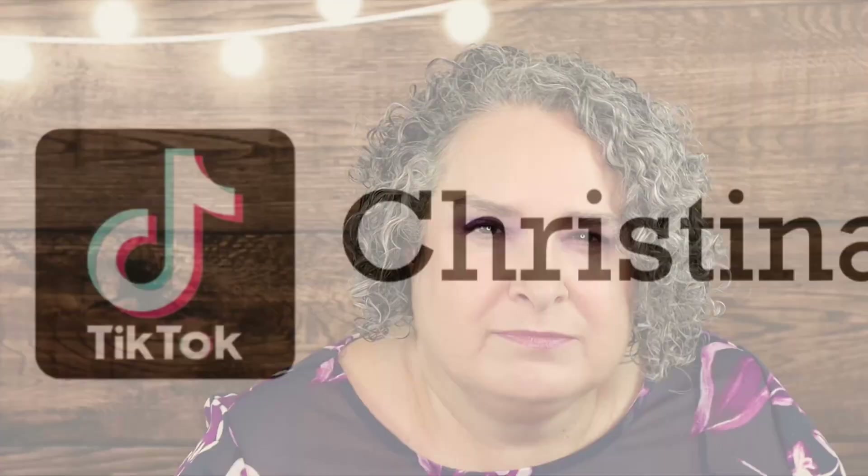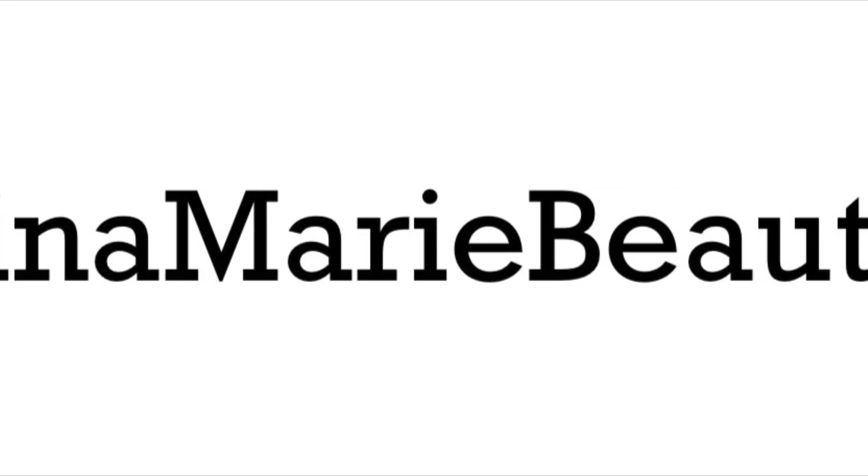In the description box is a Google Form link — fill it out only once and make sure to put your YouTube name so I can verify you're subscribed, and include that secret word. You can get bonus entries: number one, follow me on Instagram at BeautyAmaB; number two, follow me on X (formerly Twitter) at BeautyAmaB1; number three, follow me on TikTok at Christina Marie BeautyAmaB; and number four, share with your family and friends on your social media accounts.